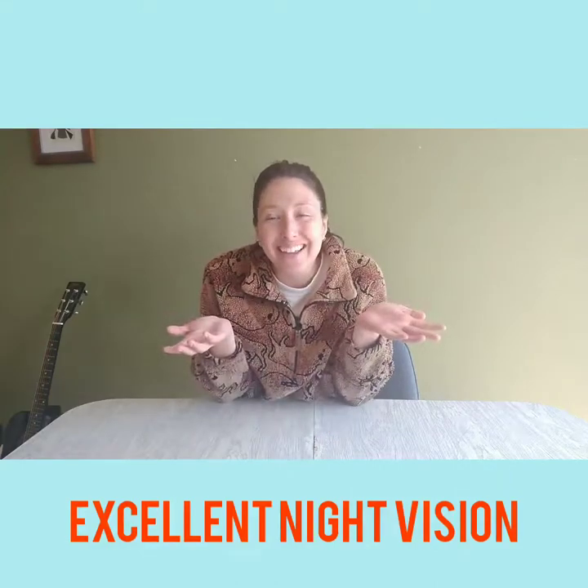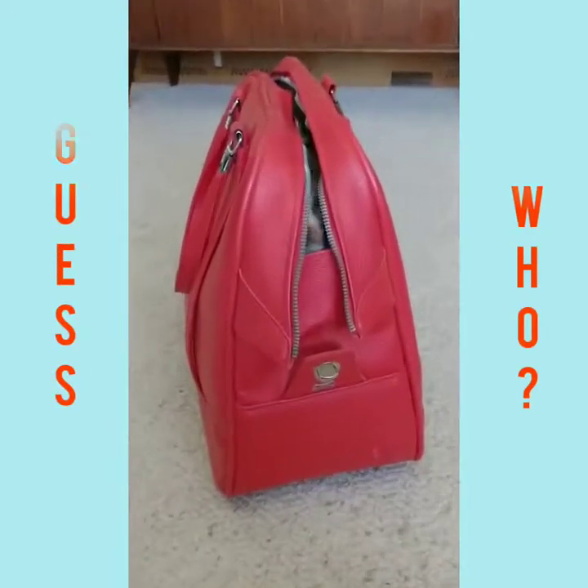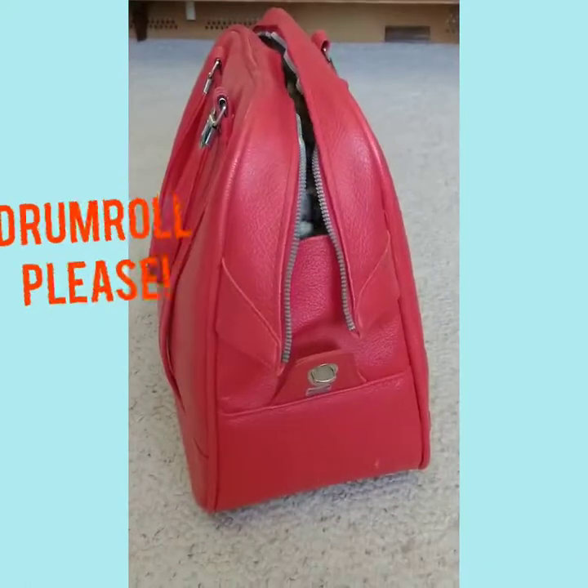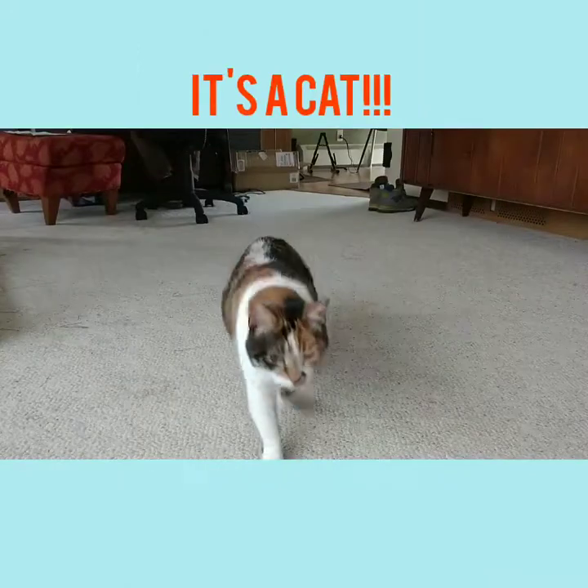What do you think? Who could it be? Let's see. It's a cat! Meet my pet cat, Clytemnestra.